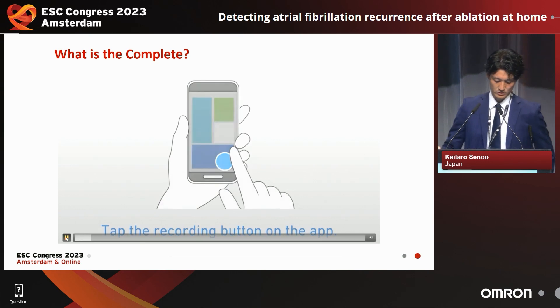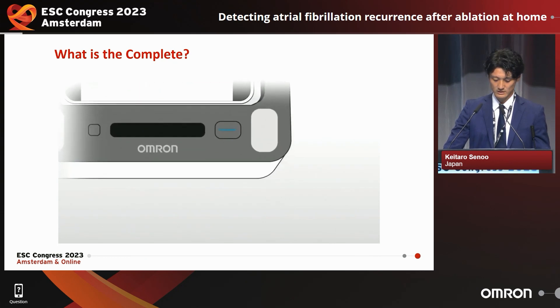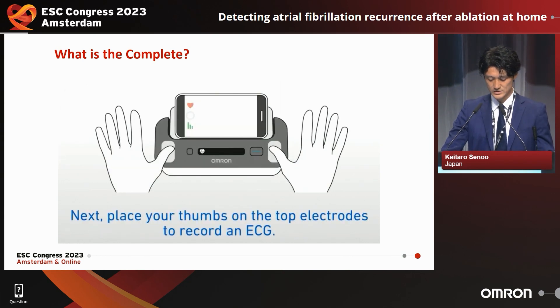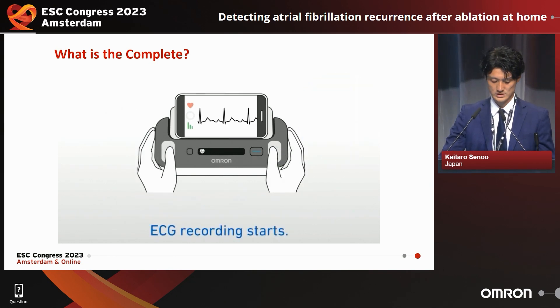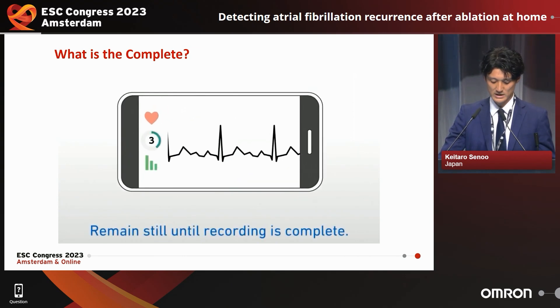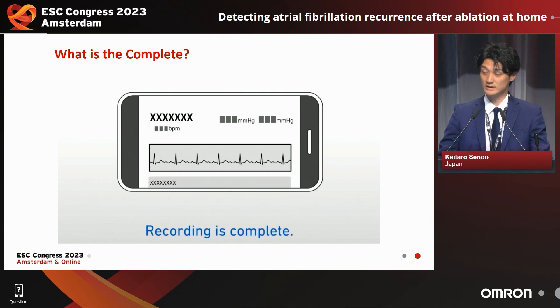I'm going to show you the video. Place the smartphone on the smartphone stand and then press the start button. Place your thumbs on the top electrodes to record an EKG and attach the side electrodes with your other fingers. The EKG recording starts. Remain still until the 30-second recording is completed. Recording is completed. You can see the M1 Connect and the result of the EKG.